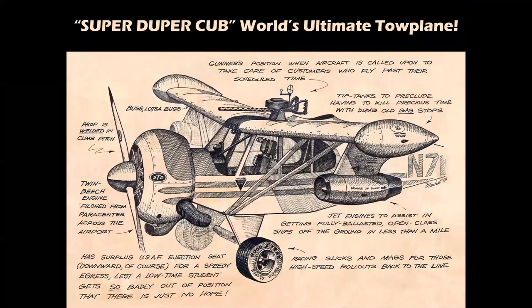The only thing better than a Super Cub is a Super Duper Cub — this is my drawing of what I envisioned as the ultimate tow plane. It had a radial engine stolen from the jump center's Twin Beech across the airport, racing slicks, fuel tanks, and jet engines to help get heavy airplanes off the ground, an ejection seat in case a student pilot got out of position, and a gunner's position on top to handle customers who flew well past their assigned rental times.